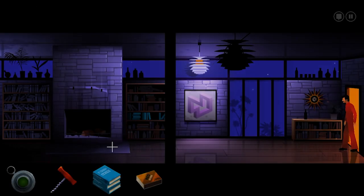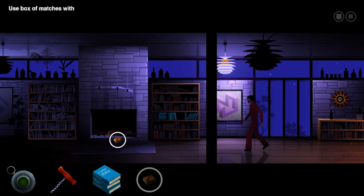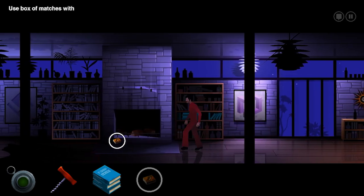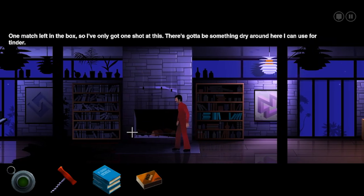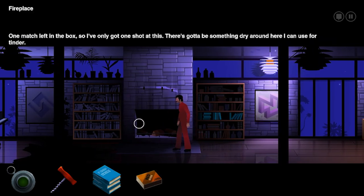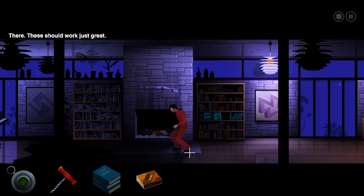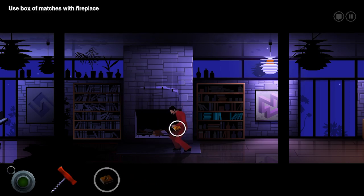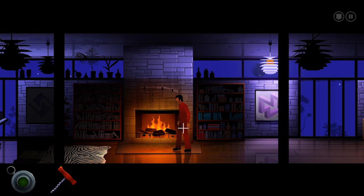He probably is. Let's light up the fire. One match left in the box, I've only got one shot at this. There's got to be something dry around here I can use for tinder. Well, let's use these books. Sorry, dude. Those old books really did the trick.